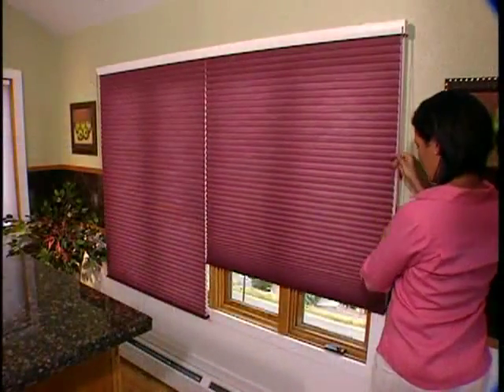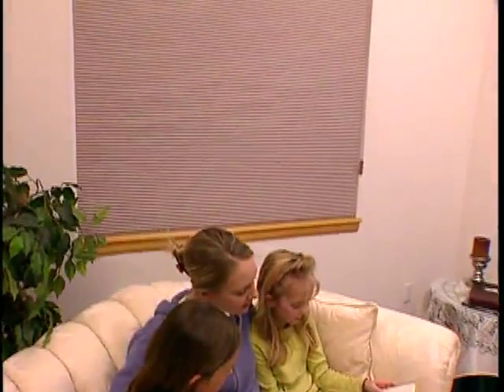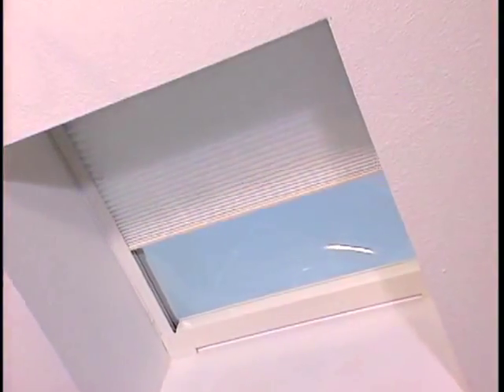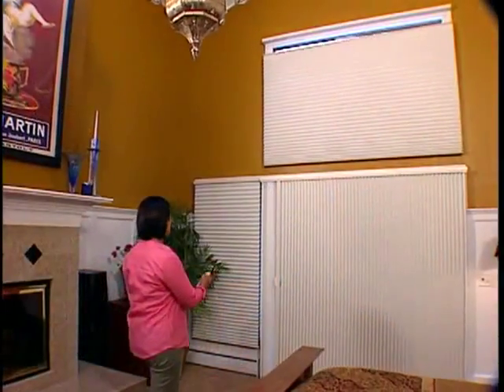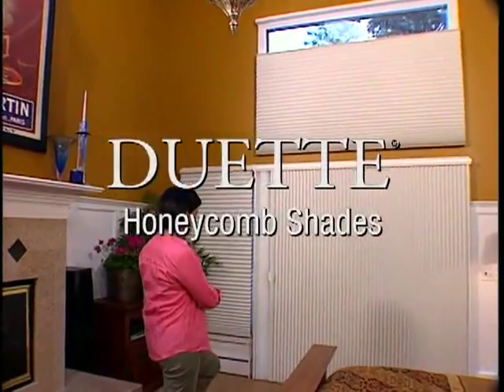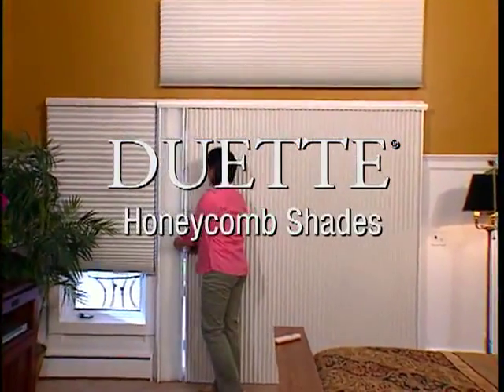With its superior energy efficiency, you'll notice cooler summers and warmer winters, plus a decrease in energy use and expense. Our many innovative operating systems and specialty shapes enable you to cover any window in your home. Beauty, functionality, and easy to use — Duet Honeycomb Shades. Your most difficult decision will be deciding which one to choose.